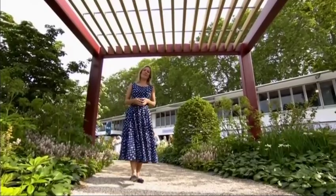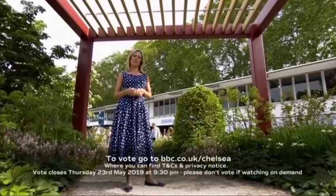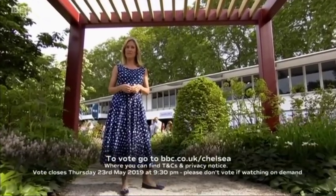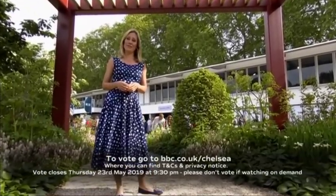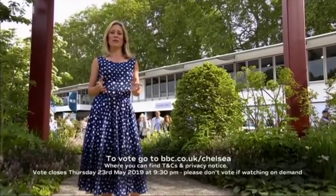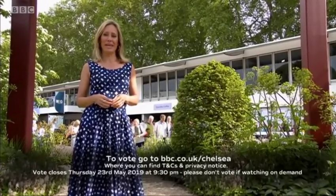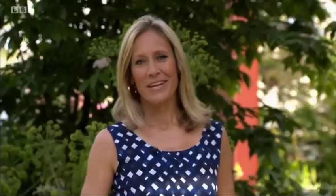Details of all 11 large show gardens are on our website, bbc.co.uk/Chelsea. The vote opens at 9 o'clock tonight, it closes at 9.30 tomorrow night. Joe and I will be announcing the winner of the BBC RHS People's Choice Award on Friday evening here on BBC One. Now with aquatic plants all the rage, Adam's back to show you how to use them in your garden to maximum effect.